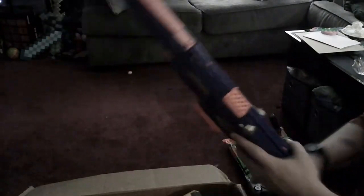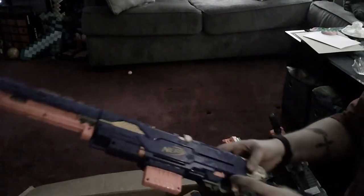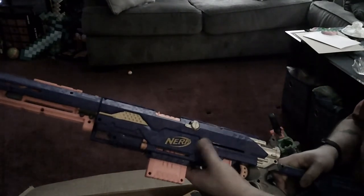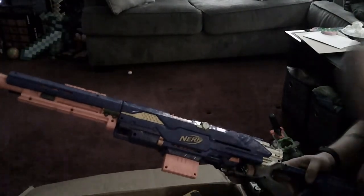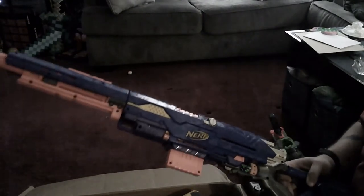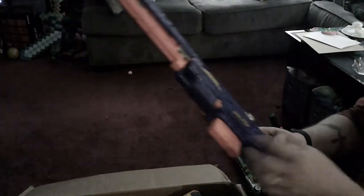The one thing that definitely caught my eye was an original Long Strike — and more importantly, it was a Long Strike with the correct front barrel. I did not find the priming handle in the photos or the other box, but I do have a few spare ones between Long Strikes and Long Shots. So I'll at least be able to get that clip out of there and figure out what else I want to do with it.